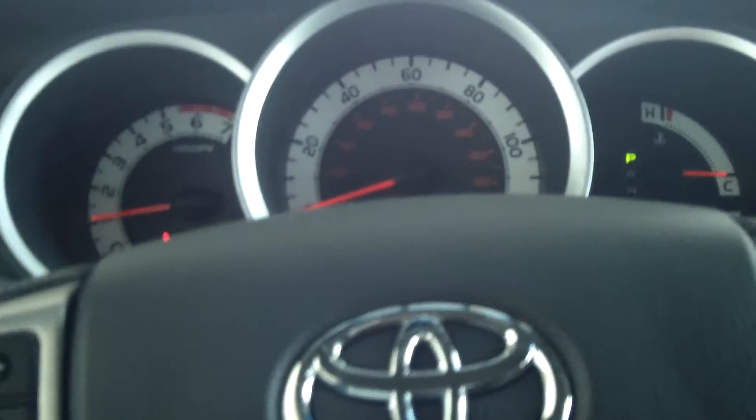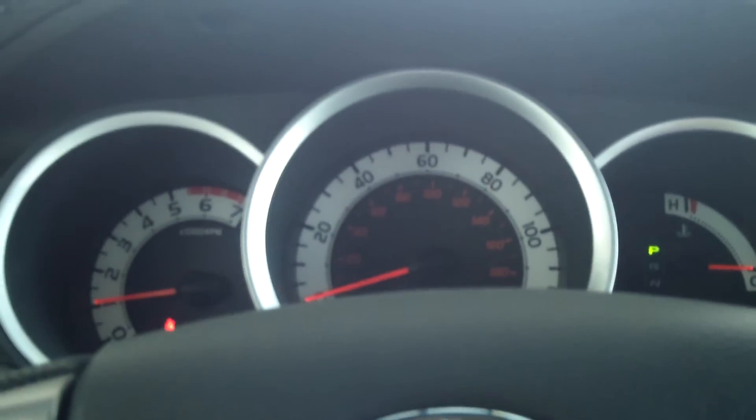If this truck is something you're interested in, come see us at 5103 Harrison Avenue or come on down to Toyota Butte.